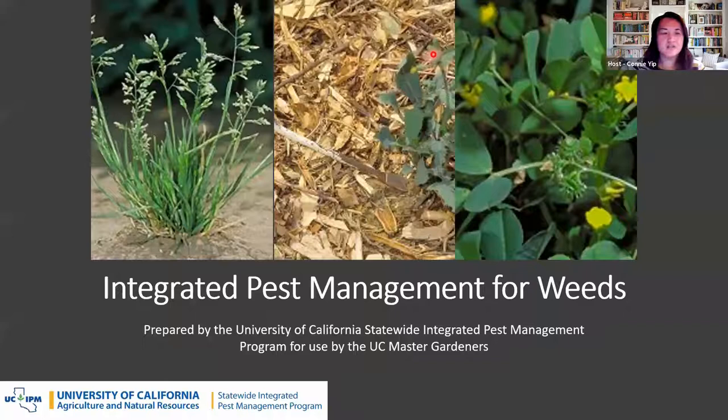Good evening, everyone. Thank you for joining us tonight for our presentation on integrated pest management for weeds. My name is Connie Yip, and I will be your host this evening. Let's get started. I'm going to introduce our speaker, Susan Fritz.